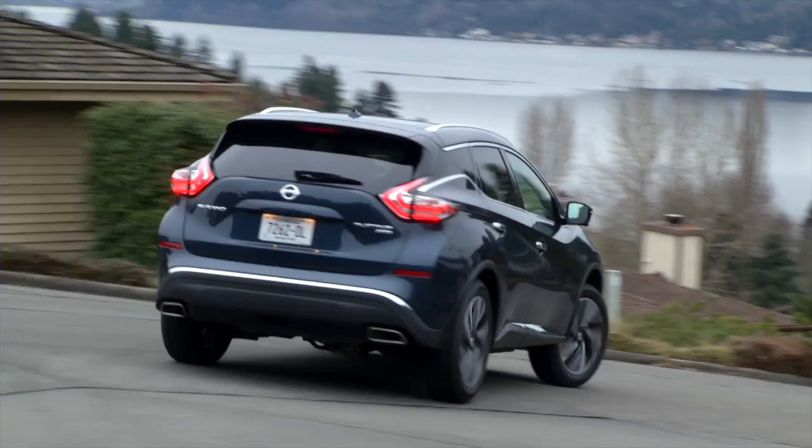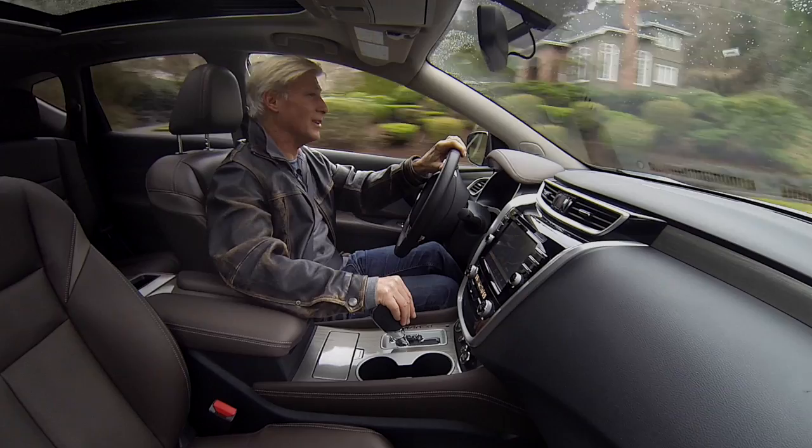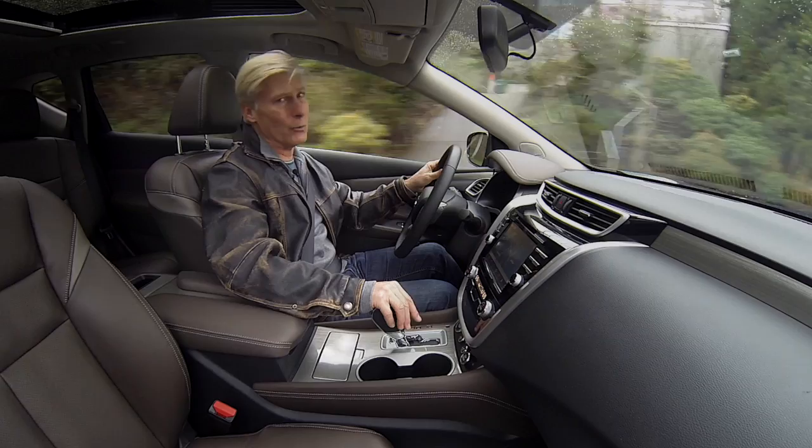Toss the Murano into a curve and it's well-behaved — some body roll, but not too much. I'm on record that I do not care for continuously variable transmissions and their rubbery droning dynamics, but I've got to admit Nissan got it right here. This feels like a regular six-speed gearbox.